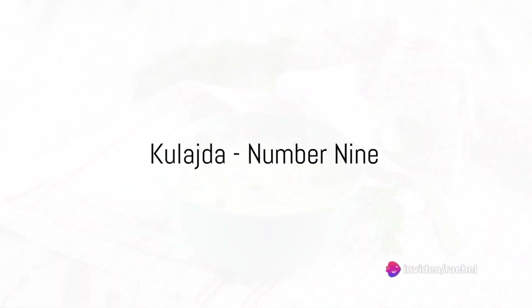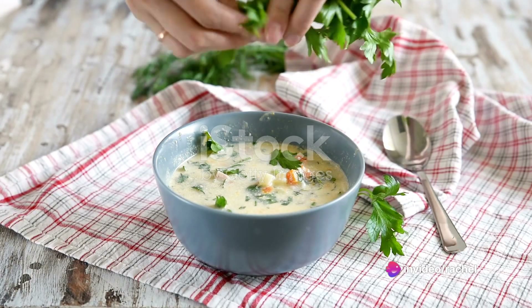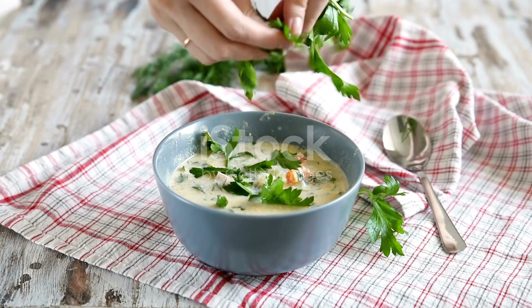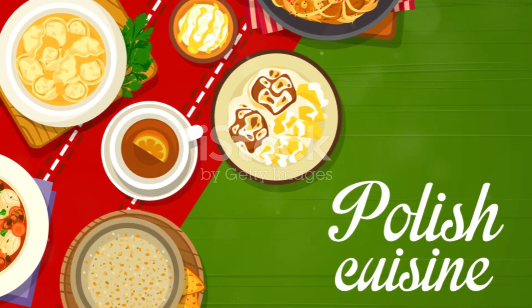At number 9, we journey into the world of soups with Kulajda. A creamy potato soup with a twist, Kulajda is enriched with a dollop of sour cream, dill, and a poached egg. It's a warm, comforting dish that embodies the homely spirit of Czech cuisine.